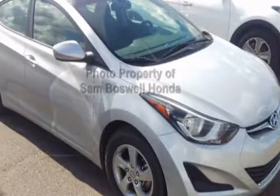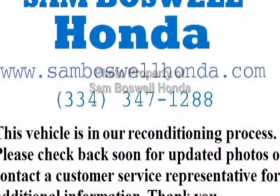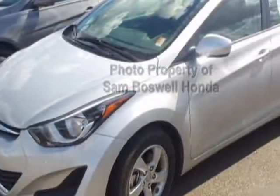Check out this 2014 Hyundai Elantra. This Elantra has just under 29,000 miles. For your protection, this vehicle has a factory warranty.